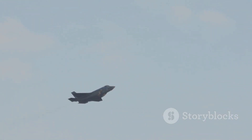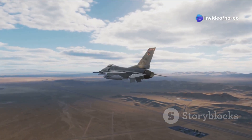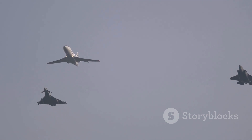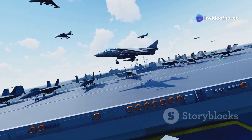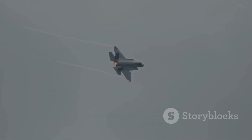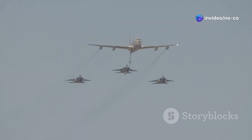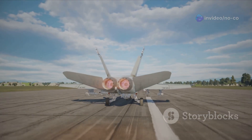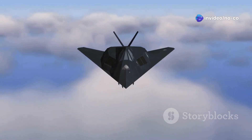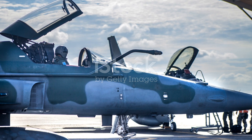Both the F-22 and F-35 have proven their worth in real-world operations. The F-22 Raptor, with its focus on air superiority, has been deployed to various theaters around the world, participating in exercises and operations showcasing its ability to control the skies. The F-35 Lightning II, with its versatility, has been adopted by numerous countries and has seen action in various combat scenarios. Its ability to perform a variety of missions — from air-to-air combat to ground attack — makes it a valuable asset for any air force. Both jets have demonstrated their effectiveness in combat and played crucial roles in various military operations. Their advanced technologies give them a significant advantage over older aircraft, ensuring that the United States and its allies maintain air superiority.